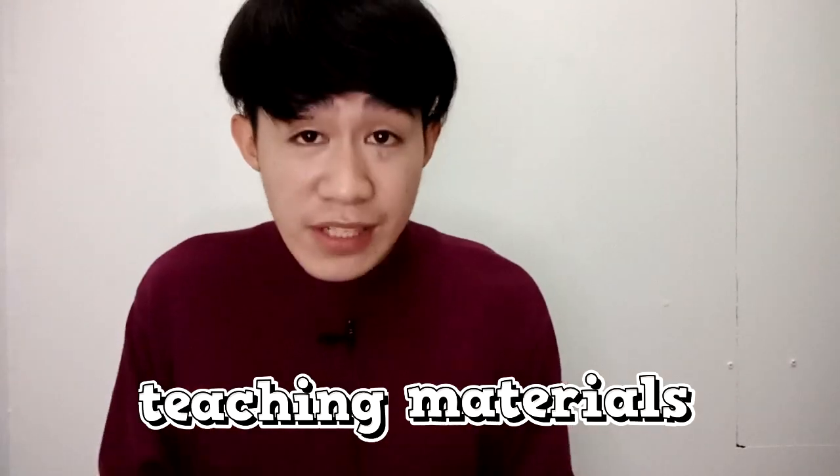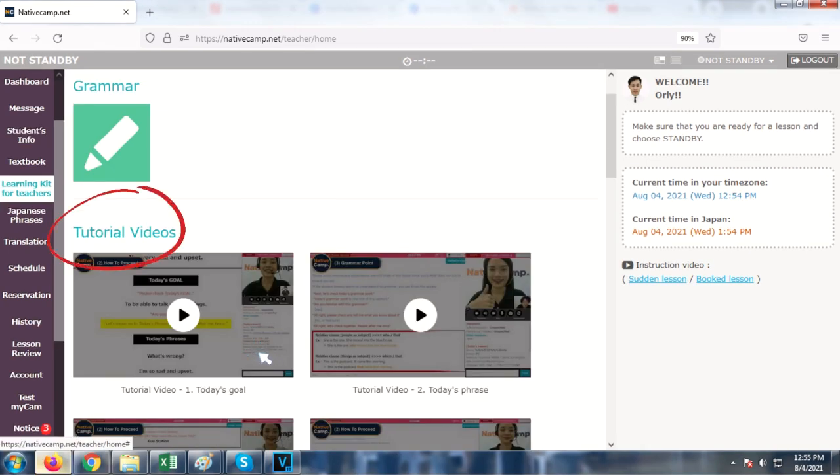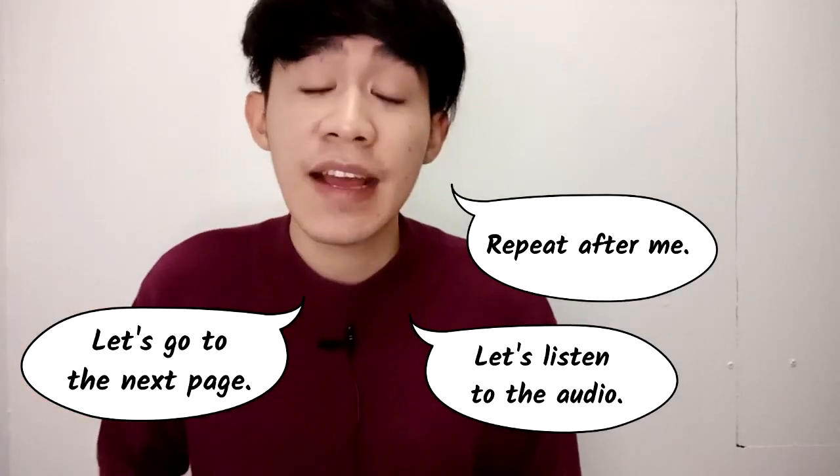Their teaching materials are very easy to use. Once you get your account, you'll see a tab called 'Learning Kit for Teachers.' If you're not yet familiar with the books, you can click on that tab, see a list of books, and watch sample videos on how to teach them — most books can be self-learned. The teacher's instructions in the books are very verbatim, meaning common instructions like 'repeat after me,' 'let's listen to the audio,' and 'let's go to the next page' are already written out, making it easy to follow the class flow.